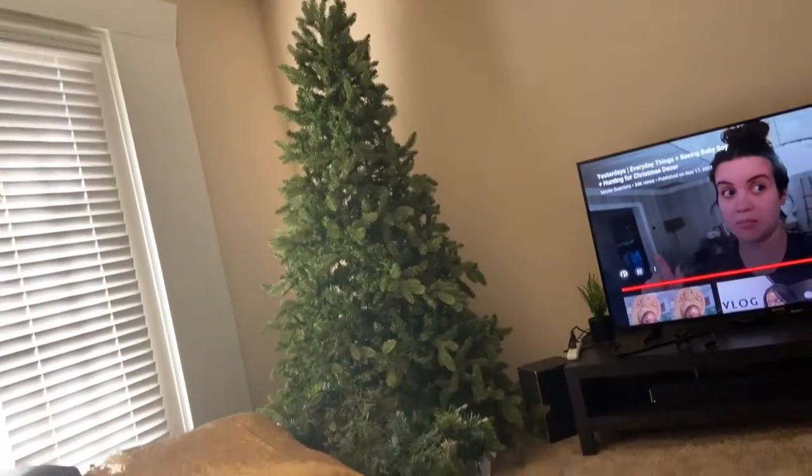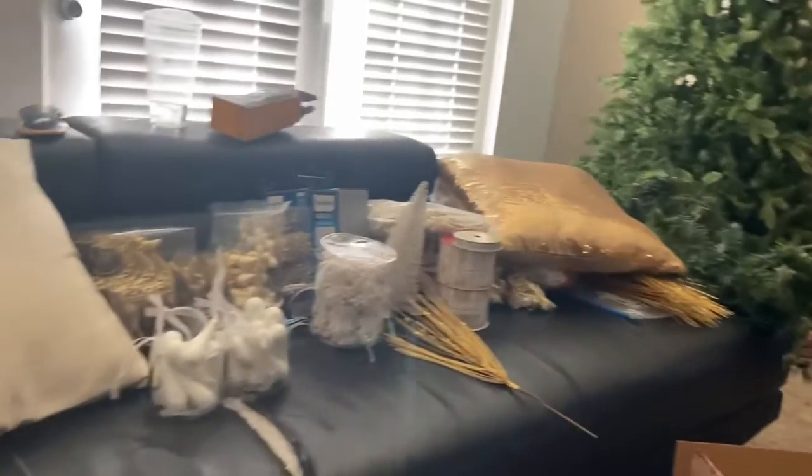Okay you guys, don't be mad at me — I did not put up the Christmas tree. This is days later and it is still bare. All the decor is right here. I had a couple of emergencies and I've just been going back and forth. I also now notice I'm missing something, so I have to go back to Hobby Lobby — I'll take you guys with me.